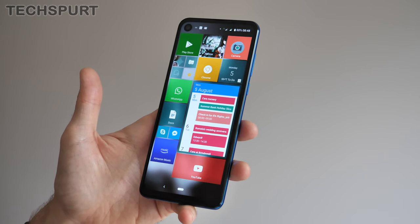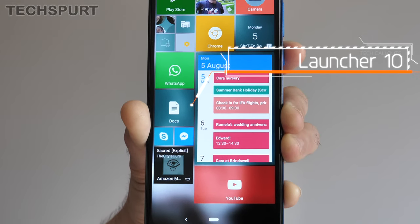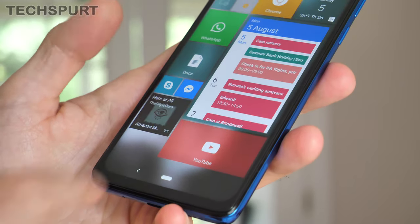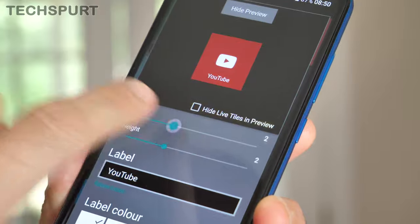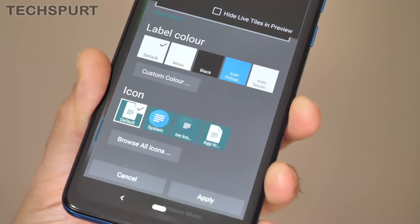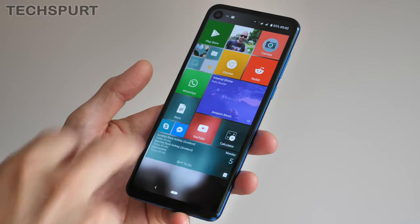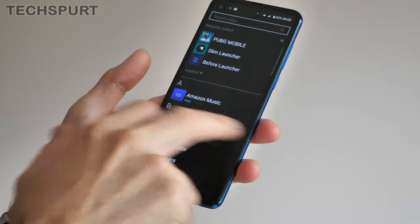Any fans of the now sadly dead Windows Phone OS will definitely get a kick out of Launcher 10, which directly copies the old tile-based design but with added customisation. As well as resizing and rearranging your app shortcuts, you can change up their colours and transparency levels, edit icons and labels, and plenty more besides. You can also add as many desktops as you like or simply stick with one scrolling effort, just like back in the day.